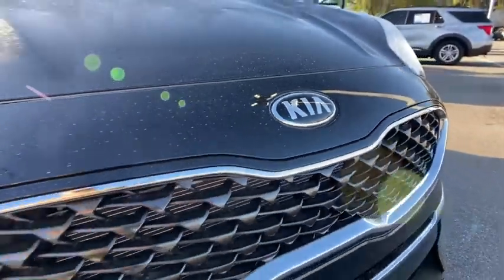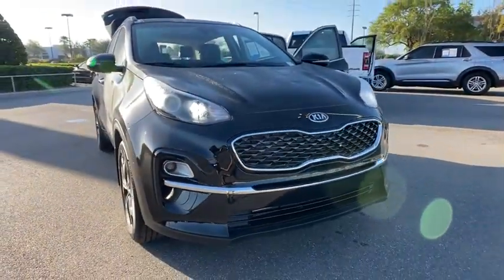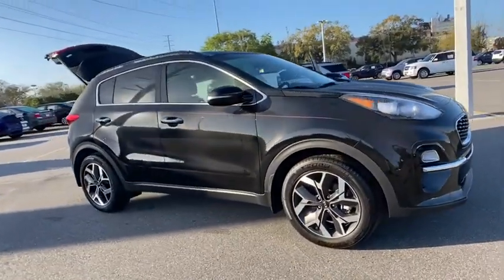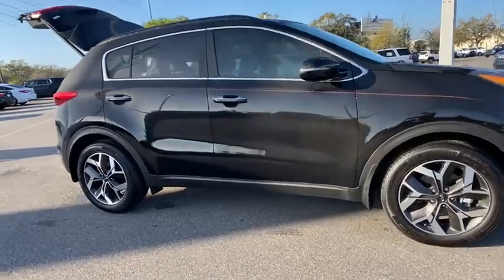Come test drive the 2022 Kia Sportage. With its sleek and stylish exterior and its roomy, feature-laden interior, the Sportage both looks good and performs well on the road.